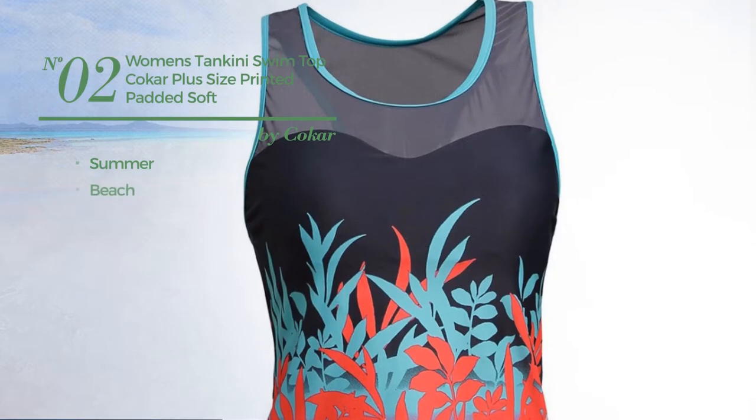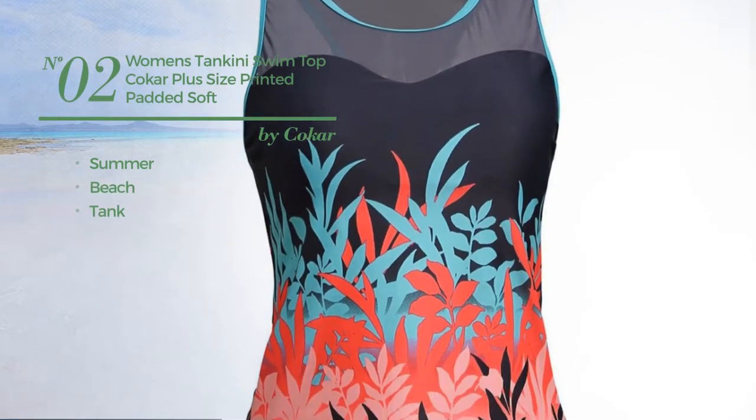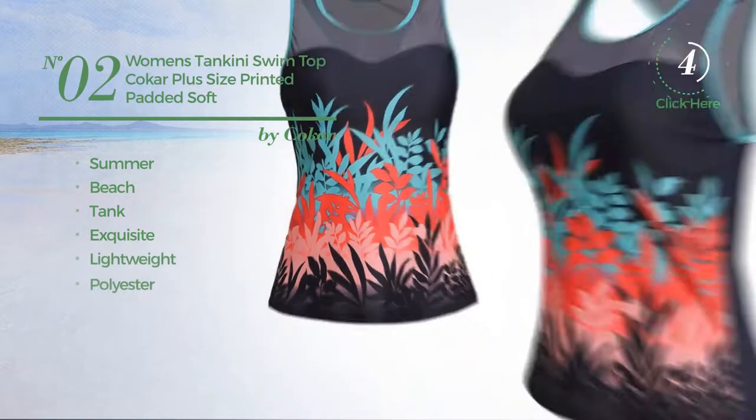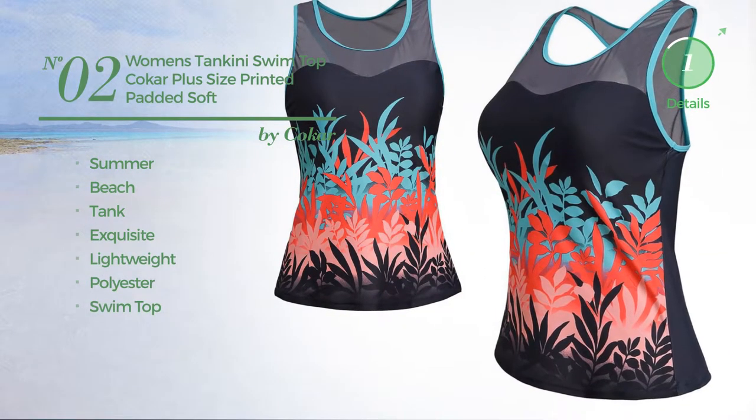Number 2. A summer beach tank tankini featuring an exquisite design, crafted from lightweight polyester with a swim top. Available in 9 colors.